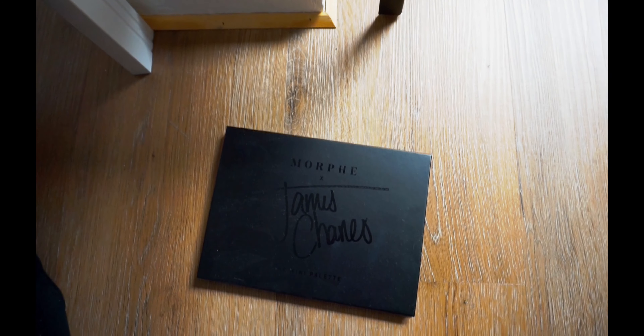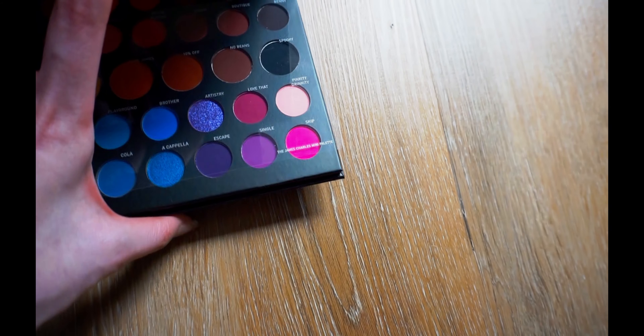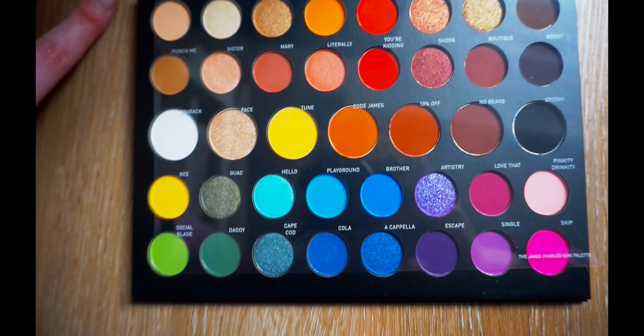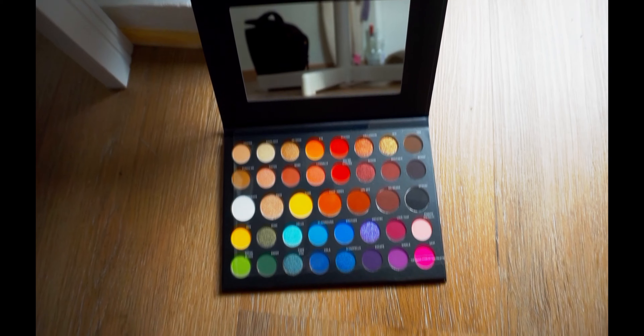I almost forgot to show you the James Charles Morphe palette. I just bought it — I think I've only used it once, because I literally just bought it. And now he's in big drama and I'm in big trouble. I don't know what I'm going to do with it, because I don't want to support people like that, but I also don't want to throw away money.